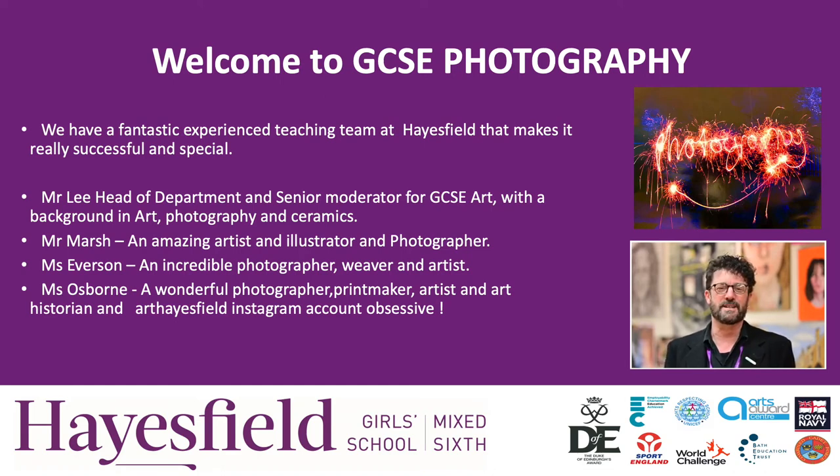Welcome to GCSE Photography at Hayesfield. We are a fantastic team of experienced teachers here who are all passionate about photography and really want to share our experiences with you on this course.